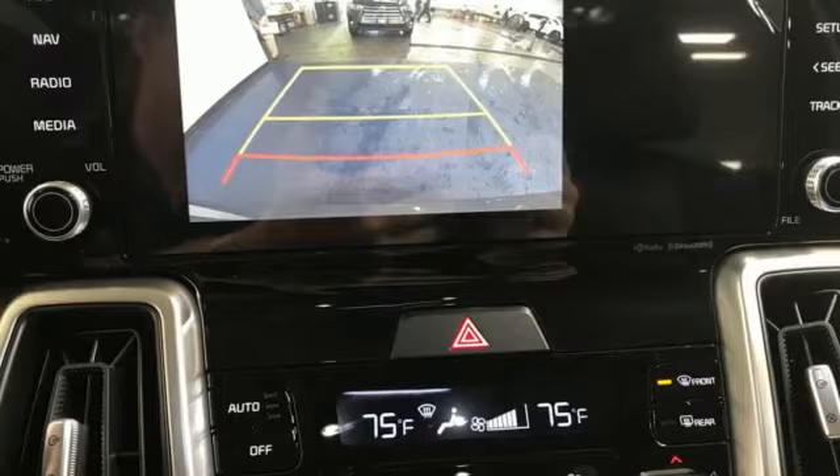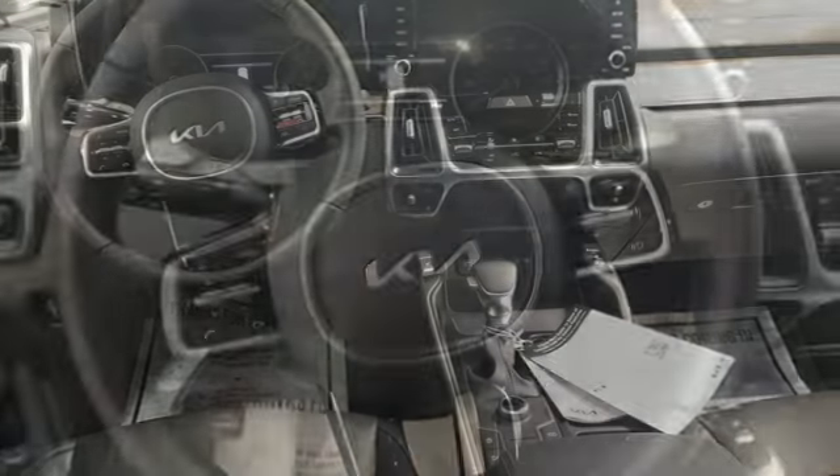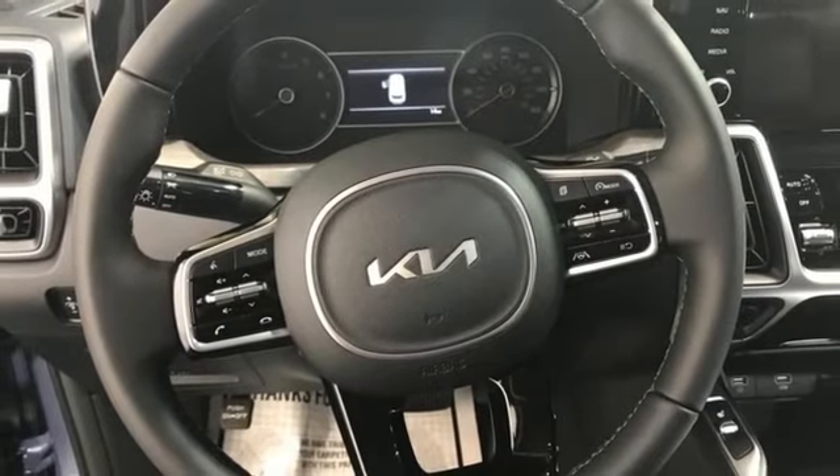Inline 4-cylinder engine. Dual zone climate control. Streaming audio. Rear parking sensors. Voice activated climate controls.